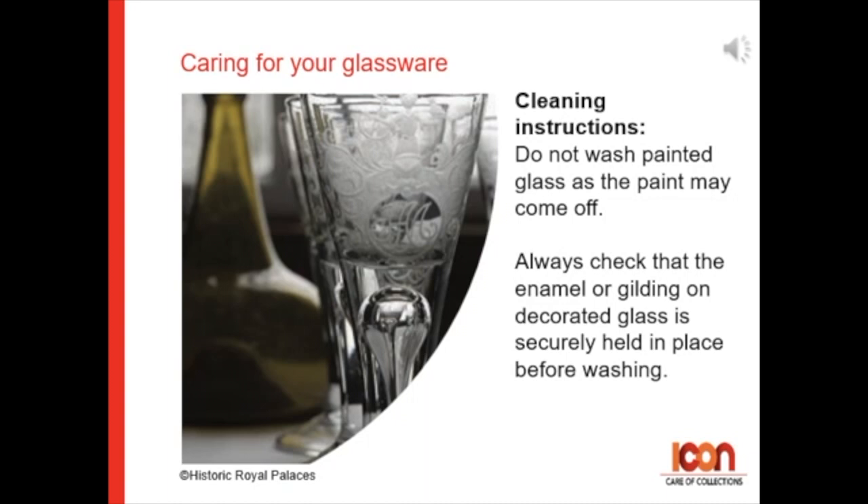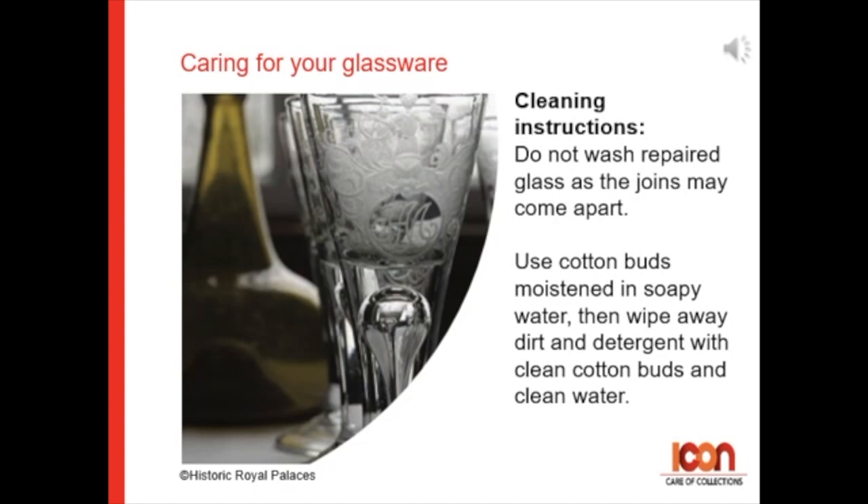Always check that enamel or gilding on decorated glass is securely held in place before washing it. Do not wash repaired glass as the joints might come apart. Use soft cotton buds moistened with soapy water to wipe away dirt and detergent, then using clean cotton buds and clean water.